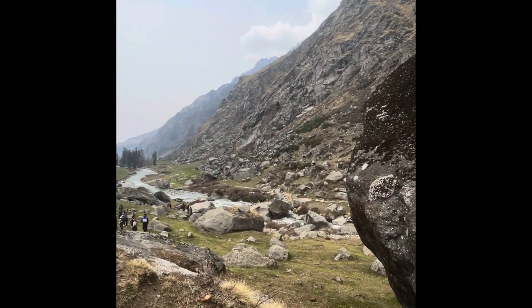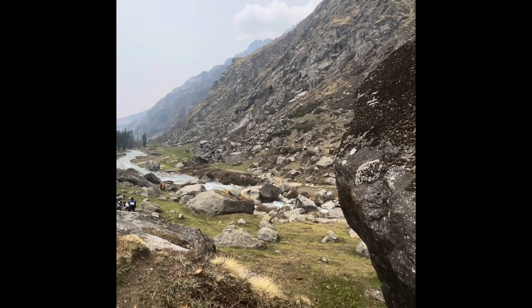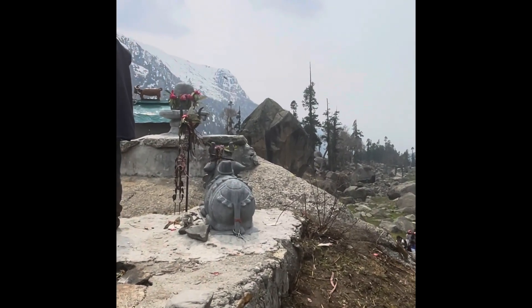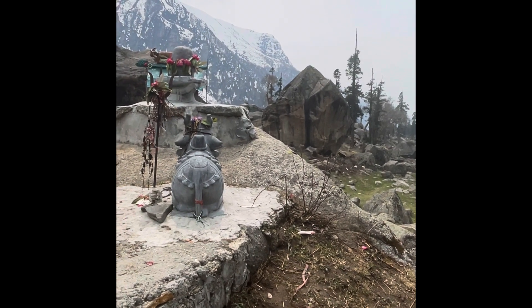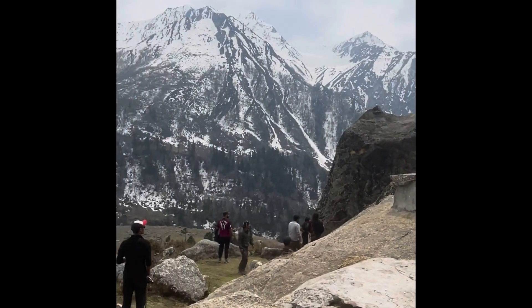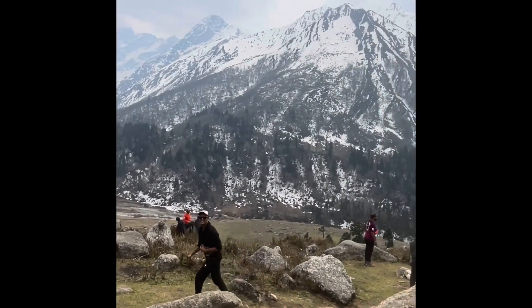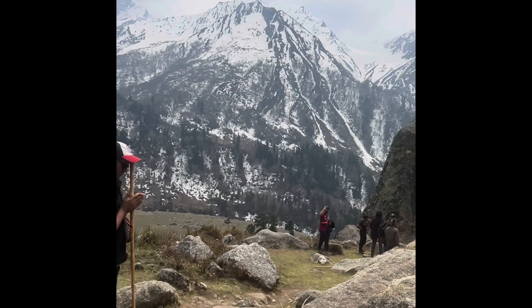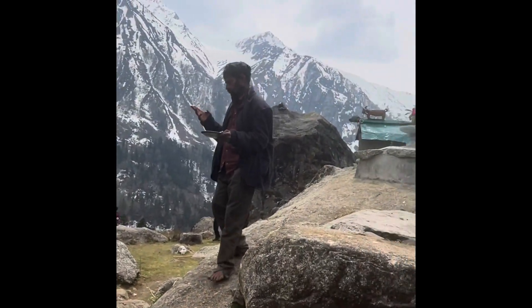So we have reached Harkidun Valley and we have crossed this river. I would like to show you the most amazing thing that I have seen here — there is a Shiva temple over here at the peak. I can't express the feeling, how blessed I feel to have the blessings of Shivaji. The view is breathtaking. I can't express how much proud I am feeling of myself, because I have traveled almost two and a half days. I was dead tired, got cramps, running nose, headache — but it was worth it. It was actually worth it.